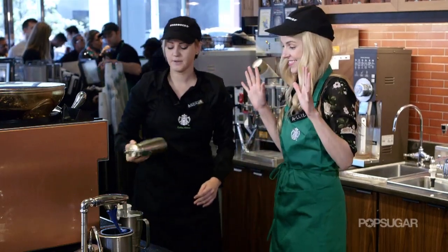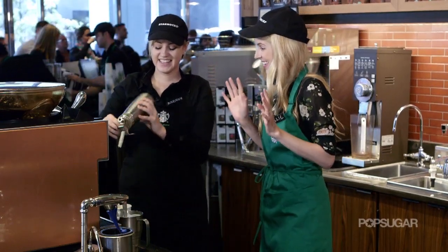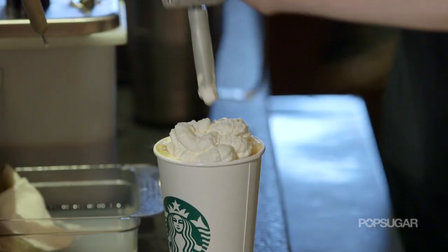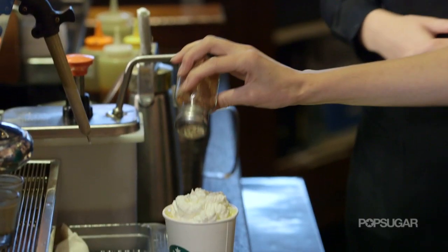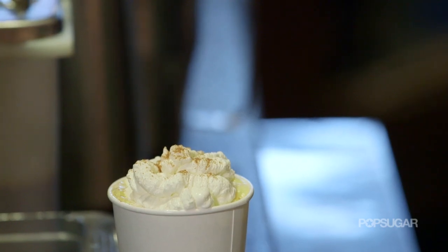And of course, we have to top it off with our whipped cream — this is my favorite part. Beautiful. Artful dollop to finish. Then the last step is our pumpkin spice topping. And there you go, a beautiful pumpkin spice latte ready to go.